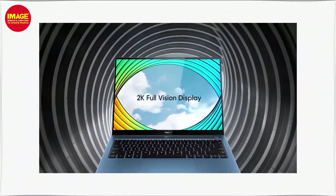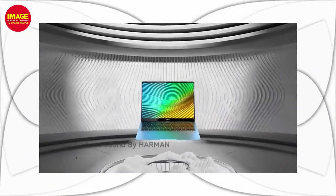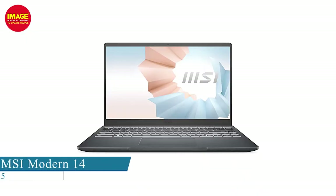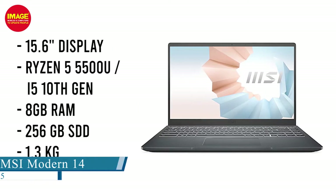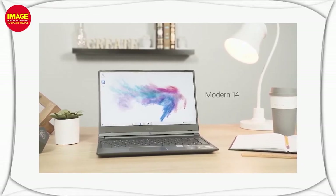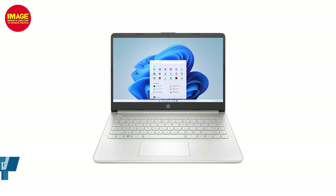If you want a laptop with better performance, consider the MSI Modern 14. It has a 14-inch display and comes in two processor variants: Ryzen 5 5500U or i5 10th generation. It has 8GB RAM, 256GB SSD, and is a lightweight laptop.